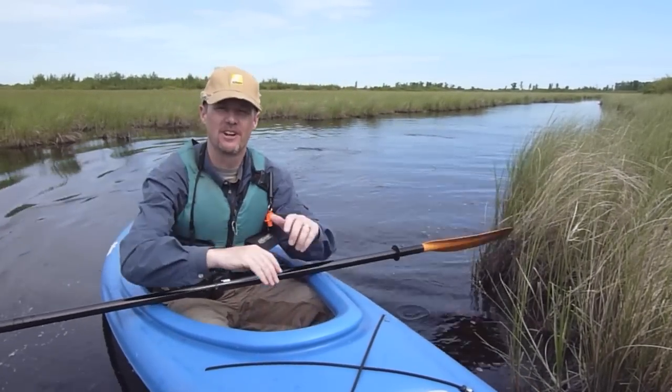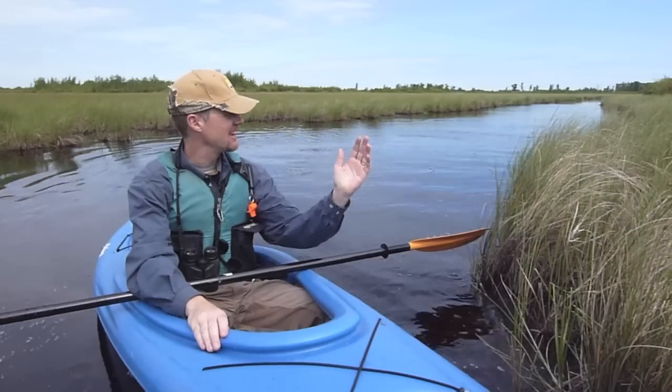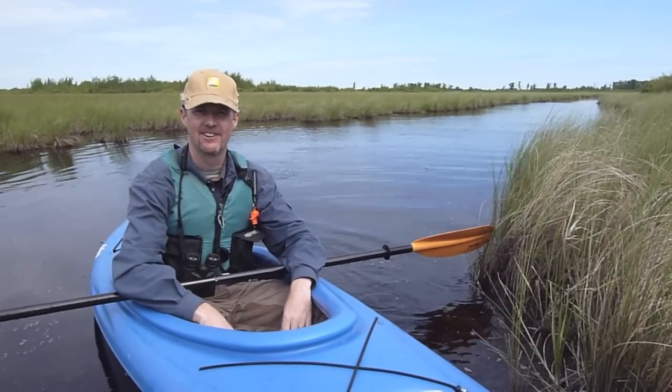Hi, I'm Bill Schmoker. I'm with Nikon's Birding Pro Staff. I'm out birding today at Crex Meadows State Wildlife Area in northwestern Wisconsin.